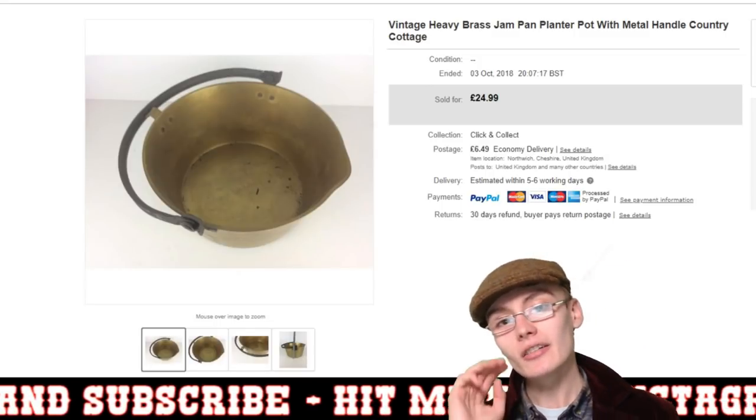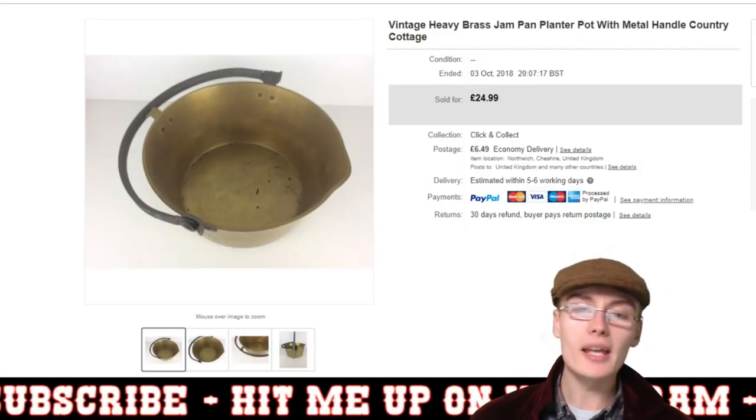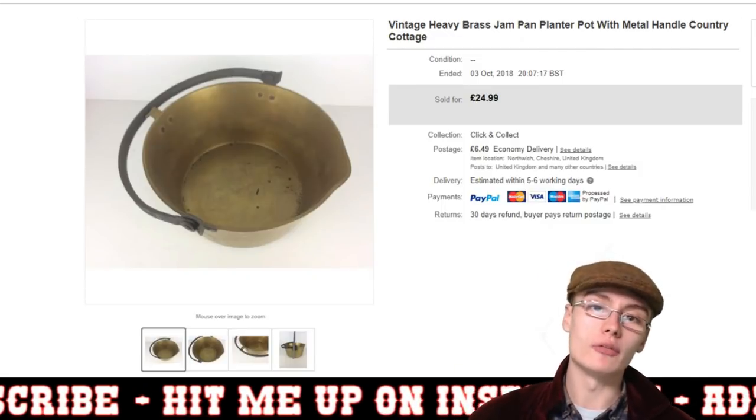The first three sales you're going to see are going to be from a multi-order from the same person.